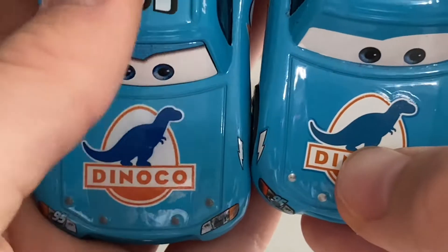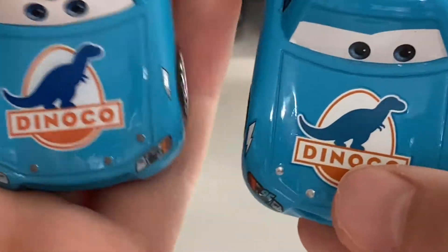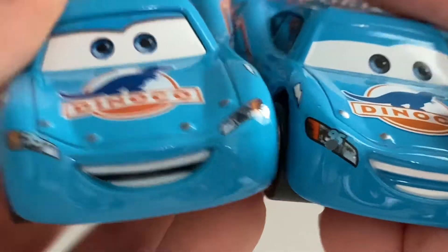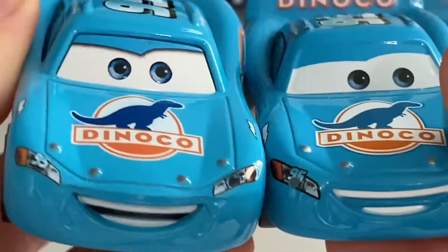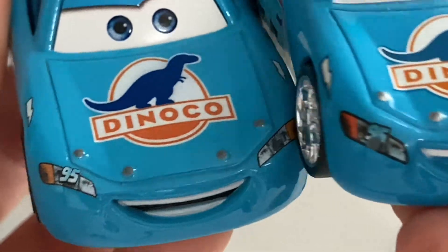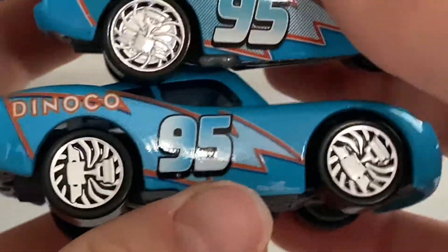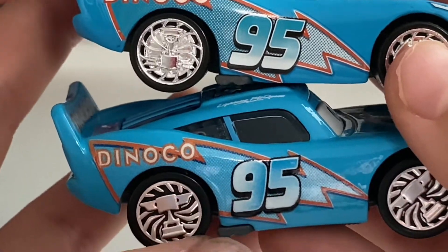The Dinaco logo is a little more dull on the Chinese version compared to the Thailand version. The Thailand version is a little more grainy though. Also, the mouth on the Thailand version is colored in, which is nice. There's a little chip on the Chinese version. The headlights and number 95 are present on both, applied as stickers, and there are lightning bolts on either side.